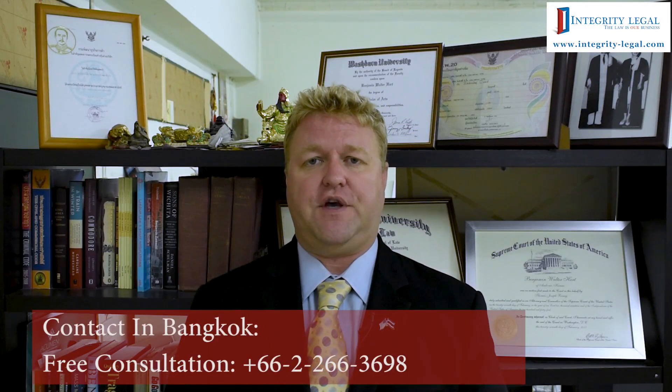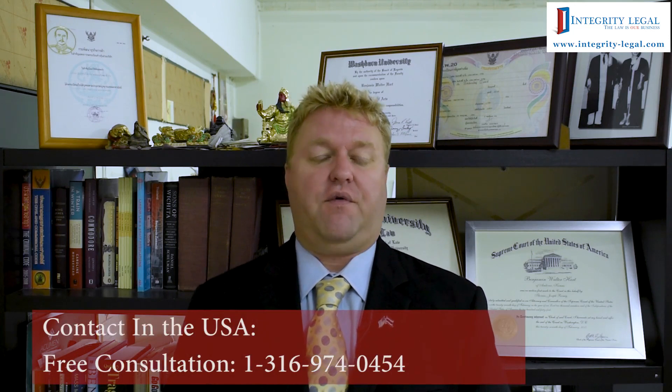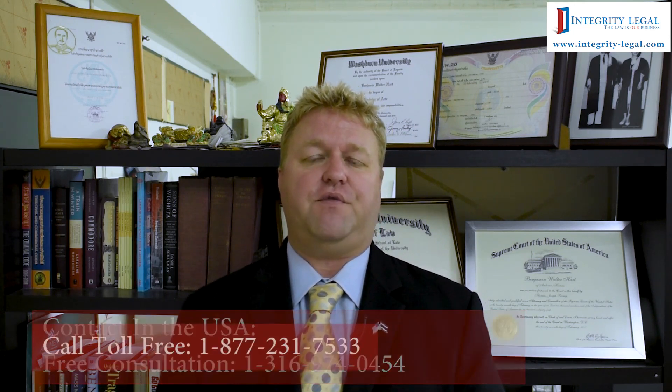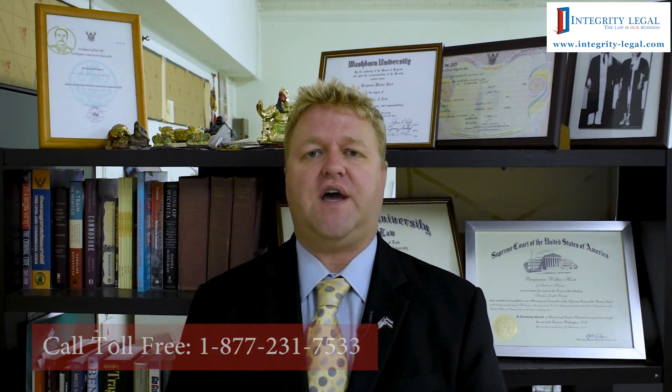Hello, my name is Benjamin Hart. I'm an American attorney and the Managing Director of Integrity Legal here in Bangkok, Thailand. As the title of this video suggests, we're discussing the ratio of Thai employees to foreign employees in Thai companies, specifically in the context of a standard Thai company setup.